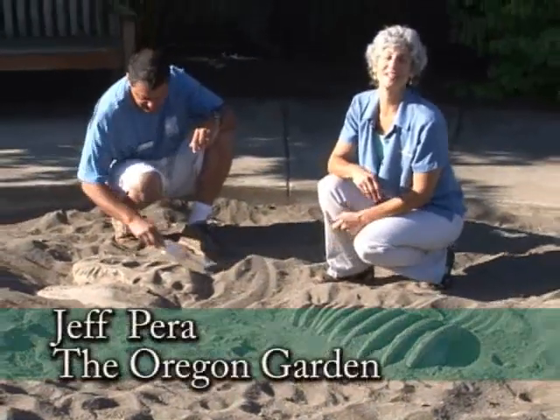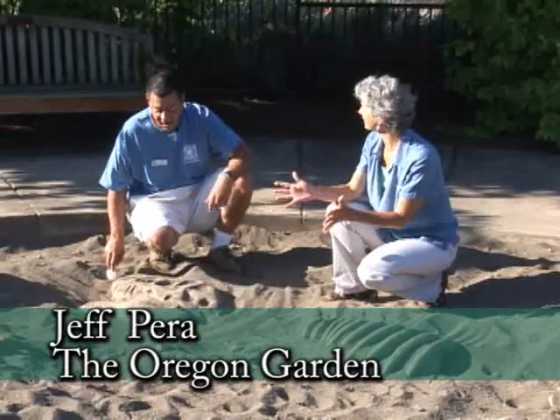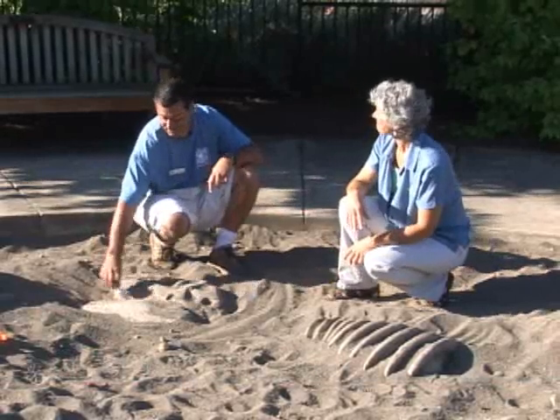It's a beautiful morning out at the Oregon Garden, and I'm in the Children's Garden with Jeff. What are you uncovering there? I've discovered a dinosaur in the dino pit. Surprise, surprise!